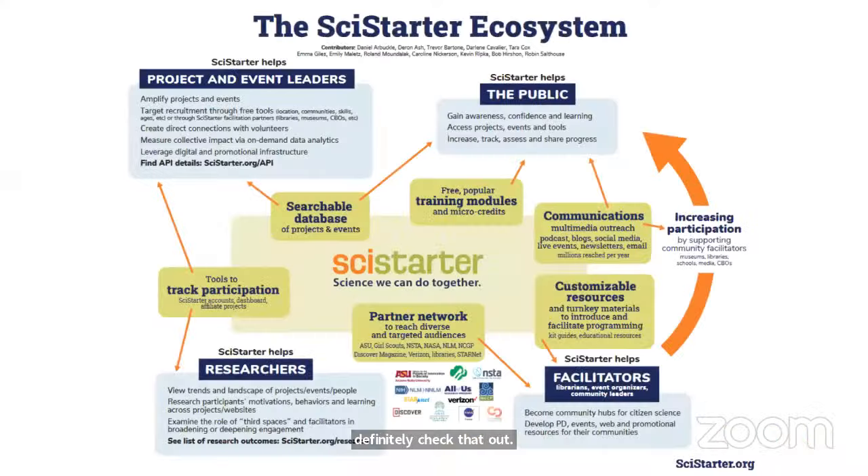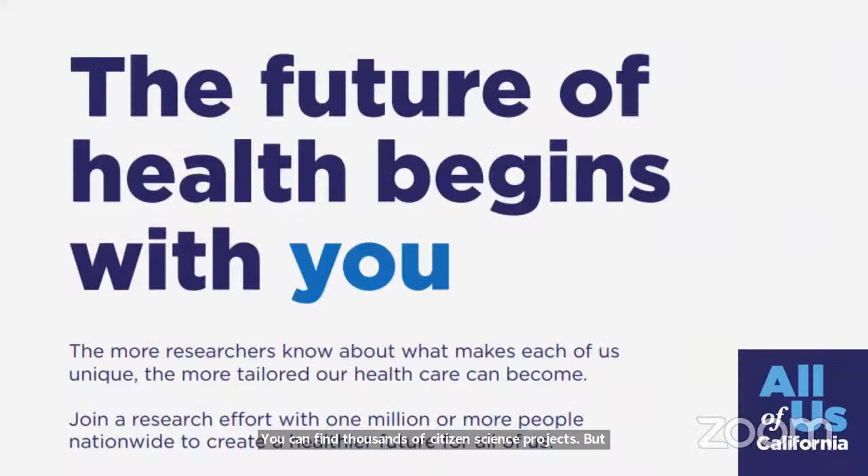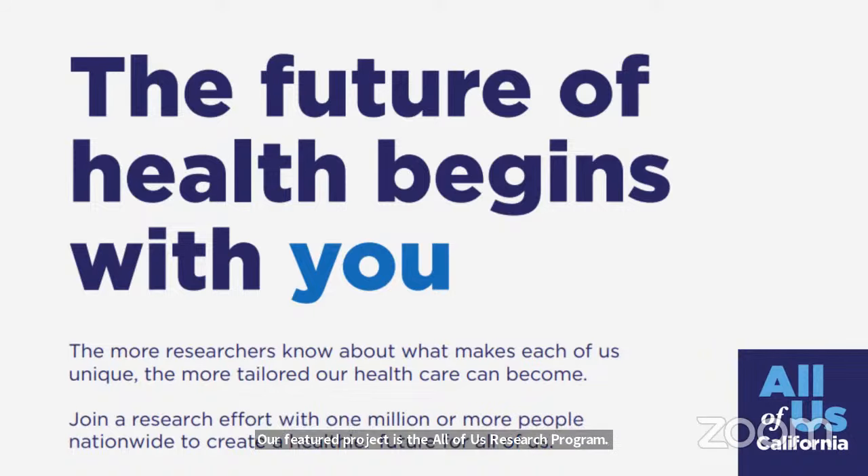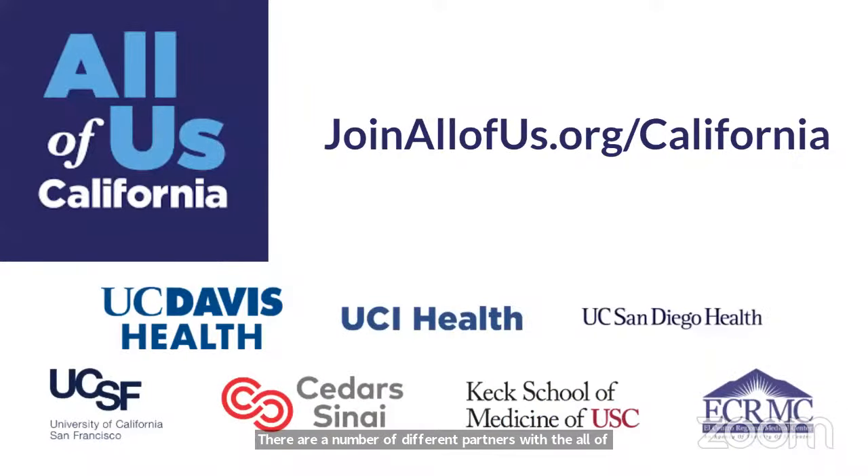This month for Citizen Science Month, I've put examples of projects in our slide deck. Our featured project is the All of Us Research Program. For those here in person, you can actually participate today and get involved. For those watching online, you can go to joinallofus.org/california to get involved. There are a number of different partners with the All of Us Research Program, and I'll let the All of Us folks tell you more about what they do.